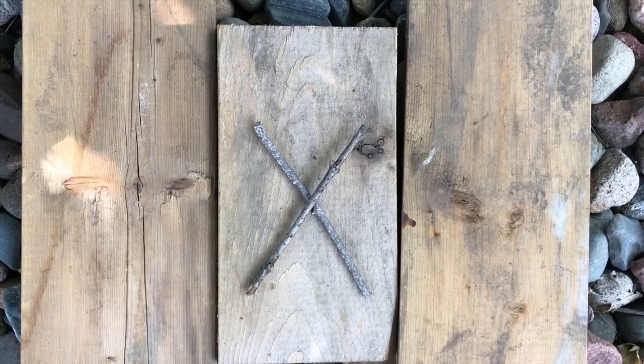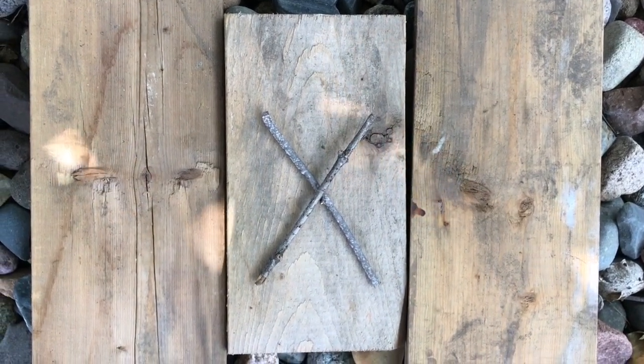A, B, C, D, E, F, G, H, I, J, K, L, M, N, O, P, Q, R, S, T, U, V, W. What's this letter? X.